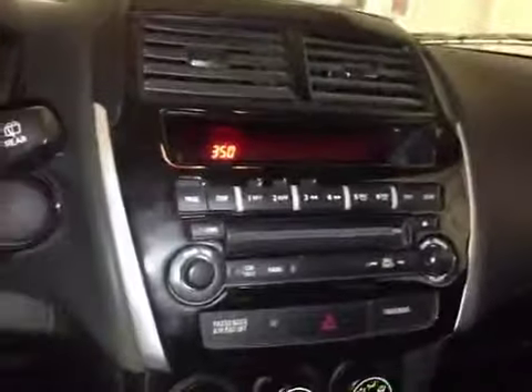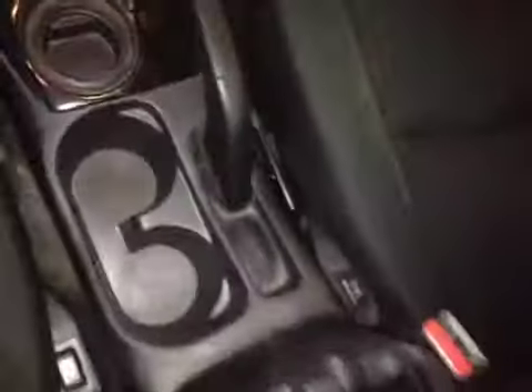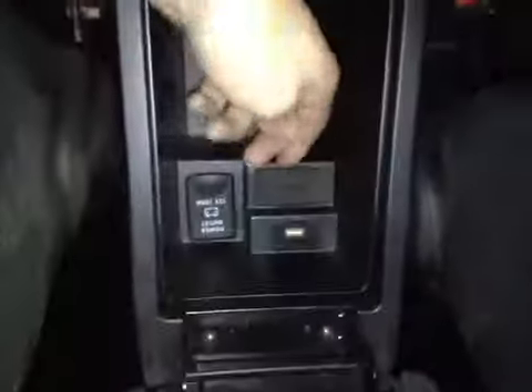Over here in your center console you have your main radio head unit as well as your climate control with a 12-volt power outlet. Back in the center console area we have a USB port, an auxiliary port, as well as another 12-volt power outlet. On either side of the seat you have your driver and passenger heated seats.